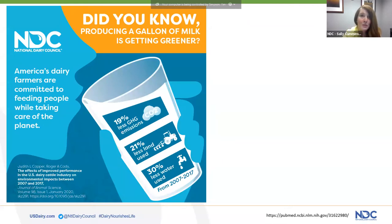This particular webinar was created with input from those of you who have attended previous Dairy Nourishes Life webinars. During these previous webinars, we've shared that due to innovative farming and feeding practices, the environmental impact of producing a gallon of milk in 2017 shrunk significantly, requiring 30% less water, 21% less land, and a 19% smaller carbon footprint than it did in 2007.